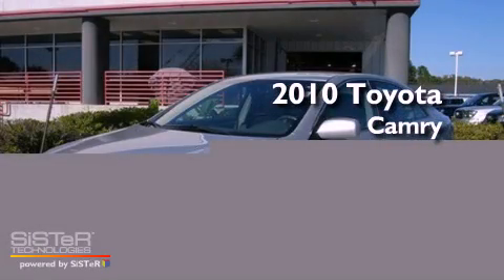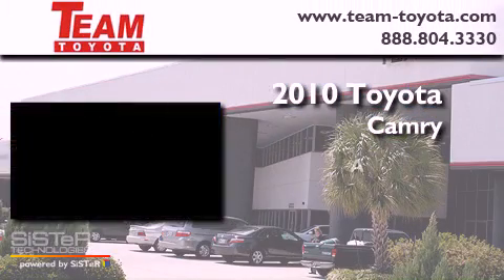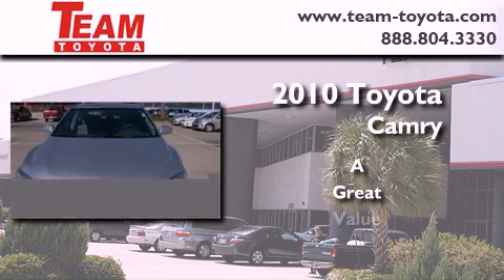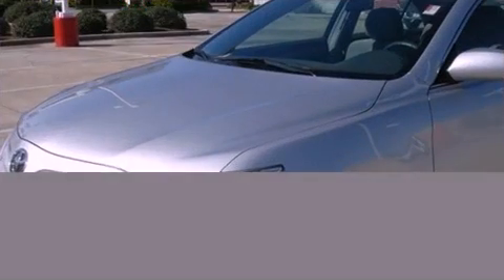This is a 2010 Toyota Camry. All of the following features are included.